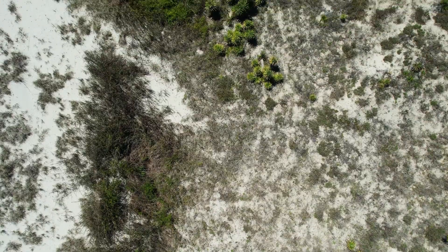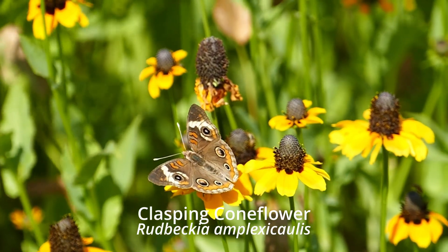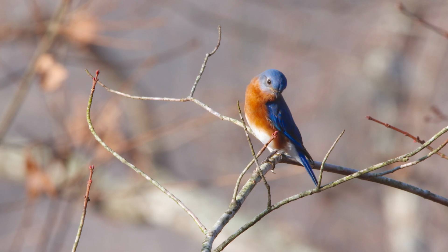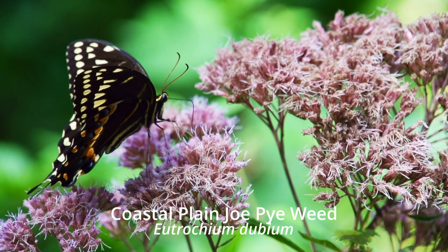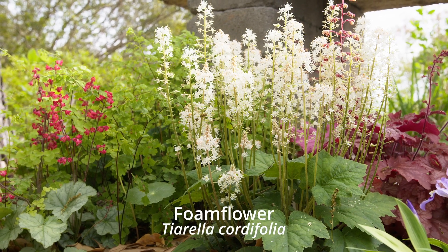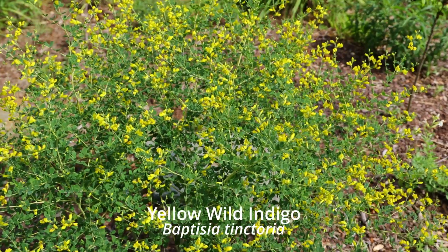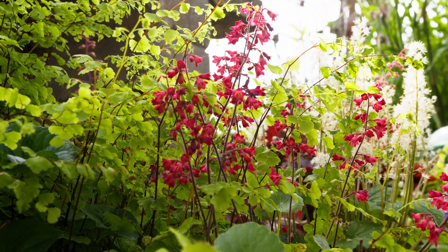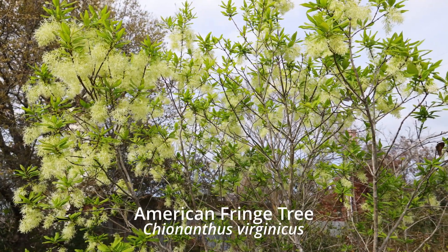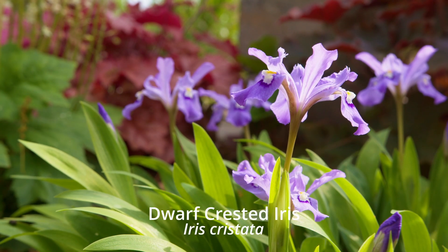Native coastal plants offer numerous advantages over non-native species. They form the backbone of our local ecosystems, supporting a diverse range of butterflies, native bees, birds, and other wildlife. Pollinating insects need native plants to complete their life cycles. By planting native flora, you're not only creating a garden — you're building a sanctuary and habitat for these creatures that are a vital part of the food web. Once established, native plants require less water and need no synthetic fertilizers, since they have adapted to local conditions.